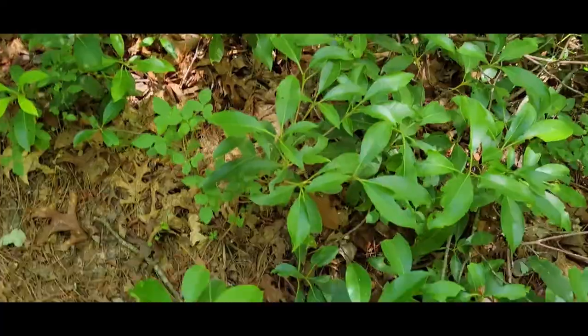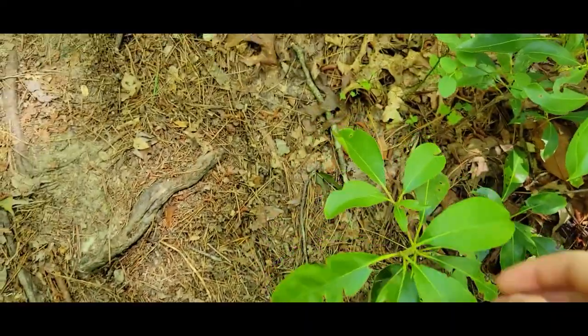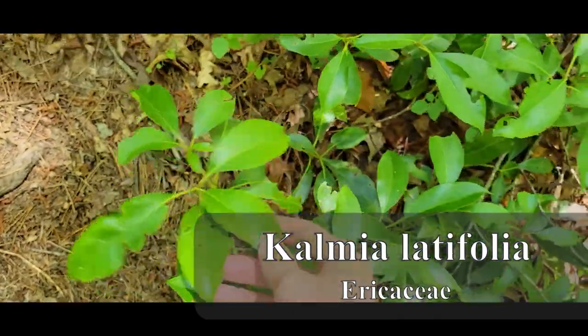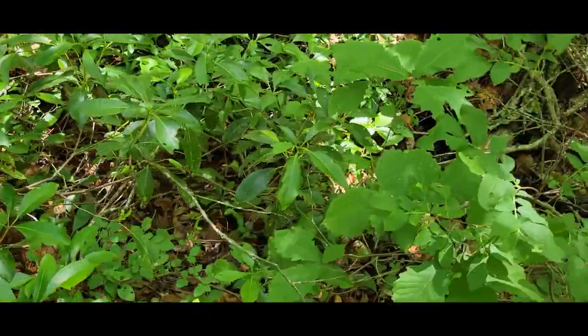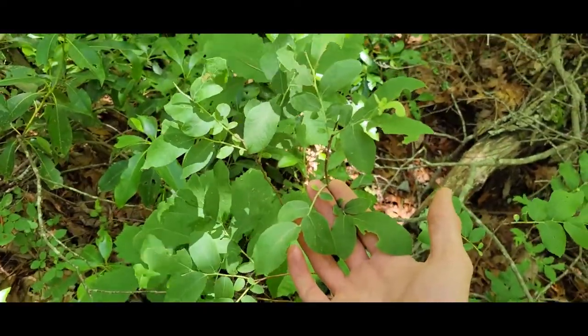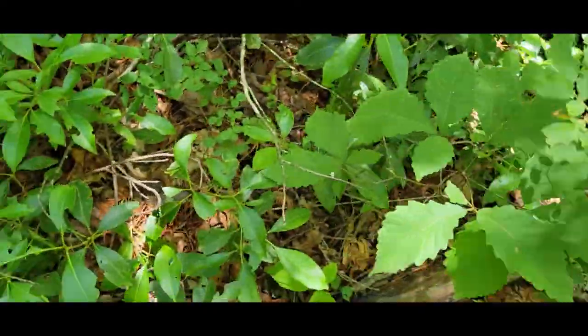A little further down the way here, we've got a lot of this Ericaceous shrub. This is Kalmia latifolia, the mountain laurel. Yeah, family Ericaceae. Pretty awesome. You also got some of these Vaccinium. I'm not really sure which species this is without the flowers and everything.